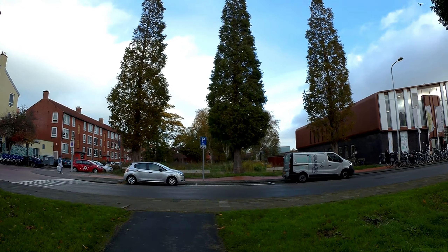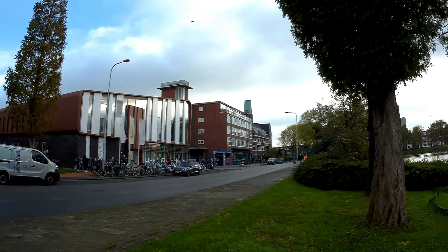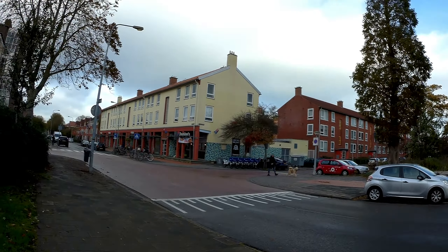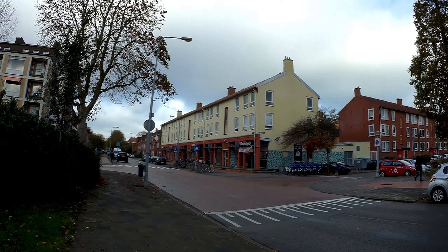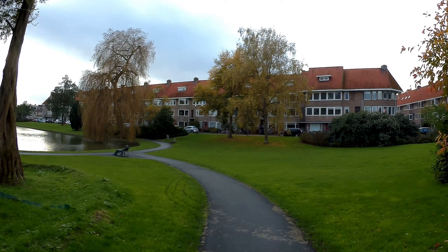Getting onto the local streets — let's have a look. Here's the Floresplein, and the Floresstraat, and there's a Domino's Pizza. Let's walk back into the park again.